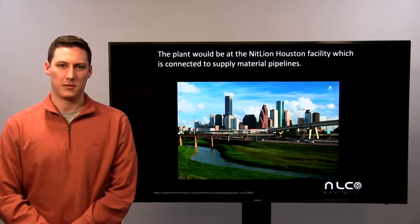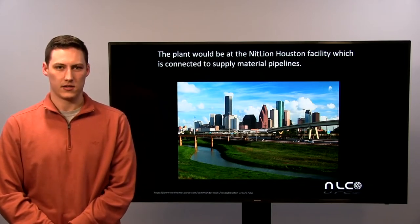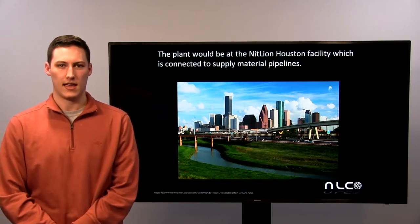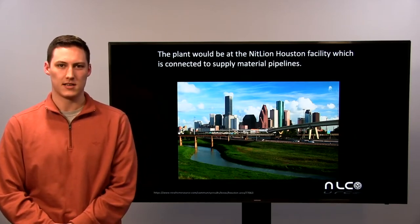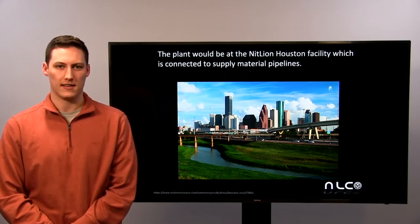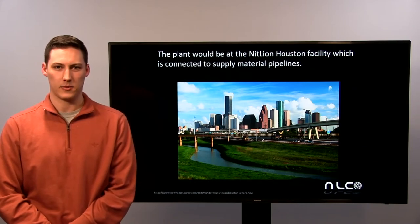The proposed styrene plant would be built on Knit Lion Chemicals' Houston campus. The reason for this is that the current plant on the Houston campus produces a crude C4 stream that would be the raw material used in our process. Since the crude C4 stream is already at the Houston facility, transportation costs would be very low.